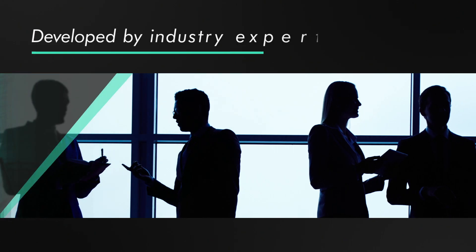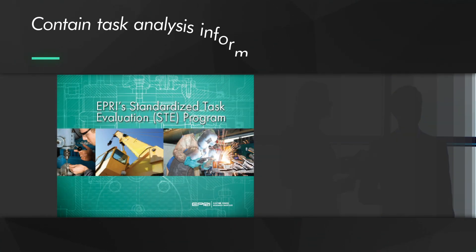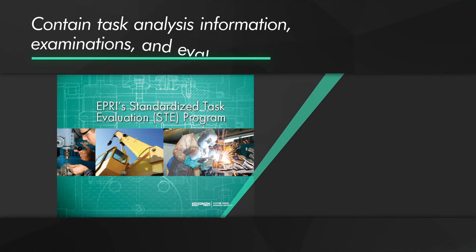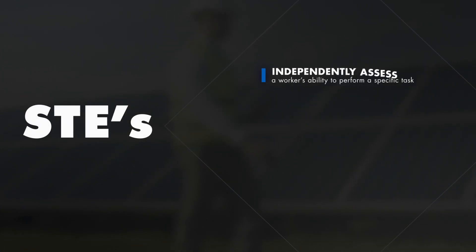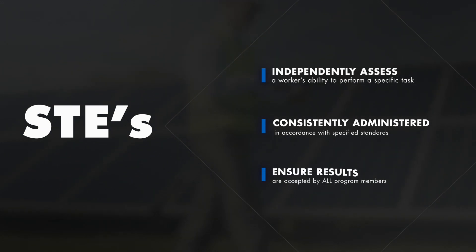STEs are developed by industry experts and contain task analysis information as well as knowledge examinations and performance evaluations. STEs independently assess a worker's ability to perform a specific task and must be consistently administered in accordance with specified standards to ensure results are accepted by all program members.